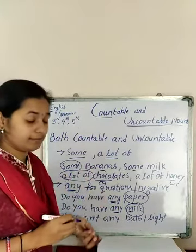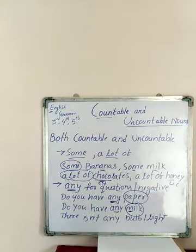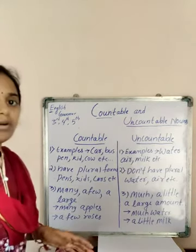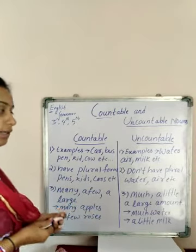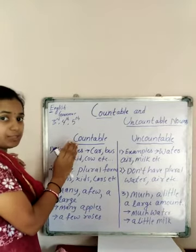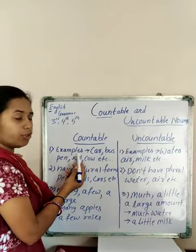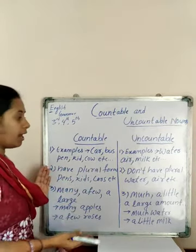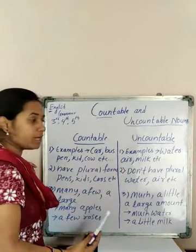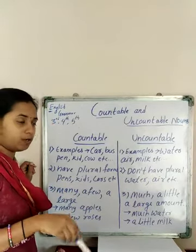Now let's discuss the difference between countable and uncountable nouns in a table. Countable means nouns we can count; uncountable means nouns we cannot count. Examples of countable nouns: car, bus, pen, kid, cow, child. Examples of uncountable nouns: water, air, milk, etc.